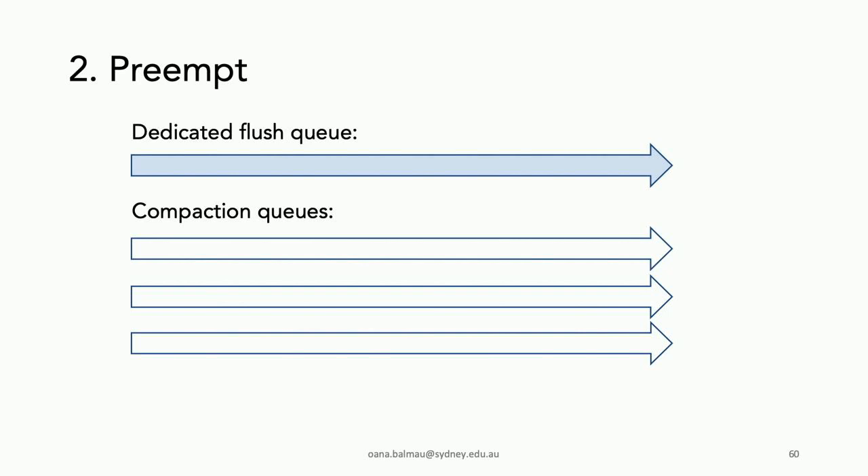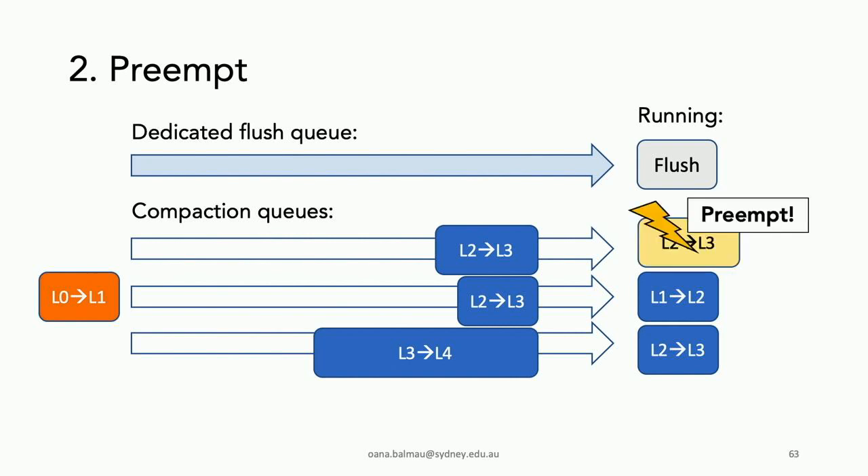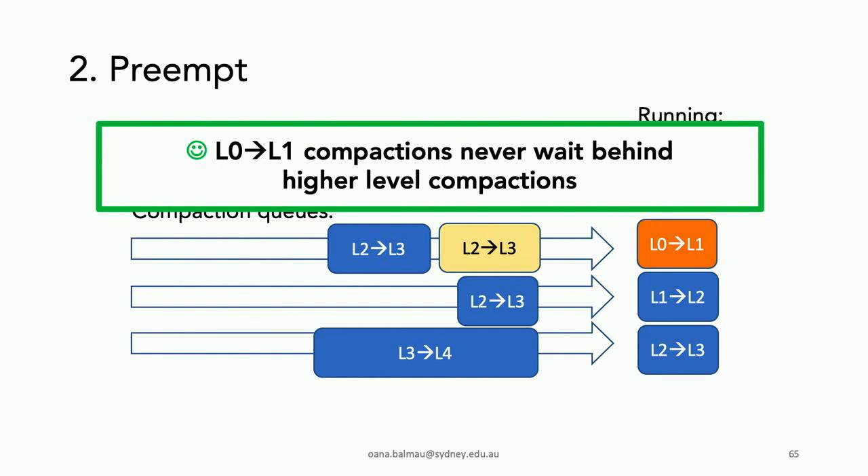SILK sets priorities: flushing is first priority, level-zero to level-one compaction is second, and higher-level compactions are lowest. We use a dedicated flush queue, and allow level-zero to level-one compaction to preempt higher-level compactions. For example, if a level-zero to level-one compaction is scheduled, we pick one of the running higher-level compactions, preempt it, place it back in the queue, and let the level-zero to level-one compaction execute. This way, level-zero to level-one compactions never wait behind higher-level ones.